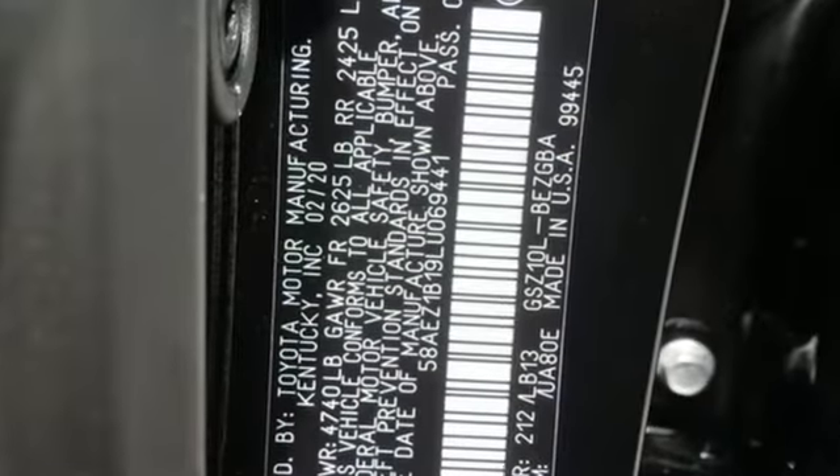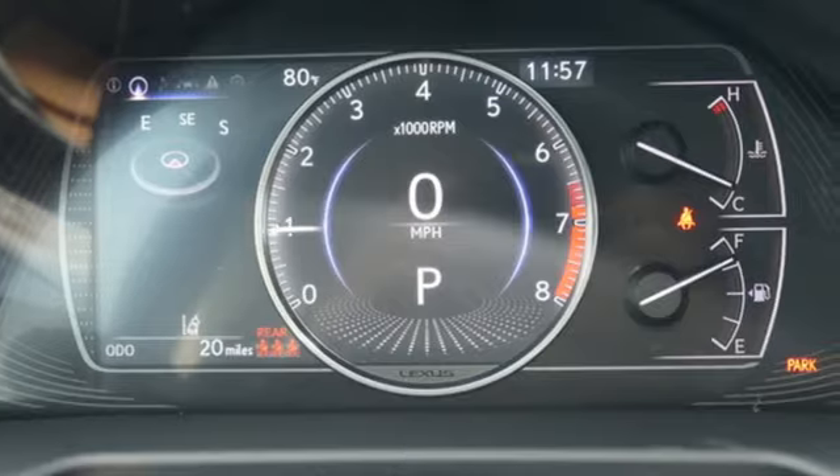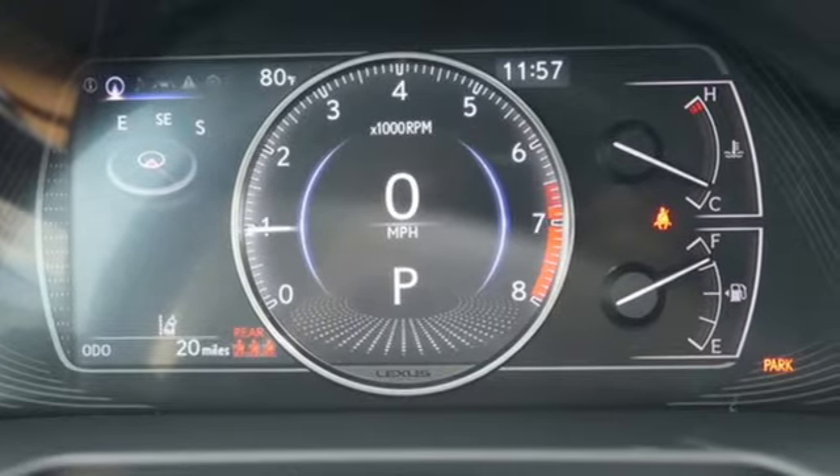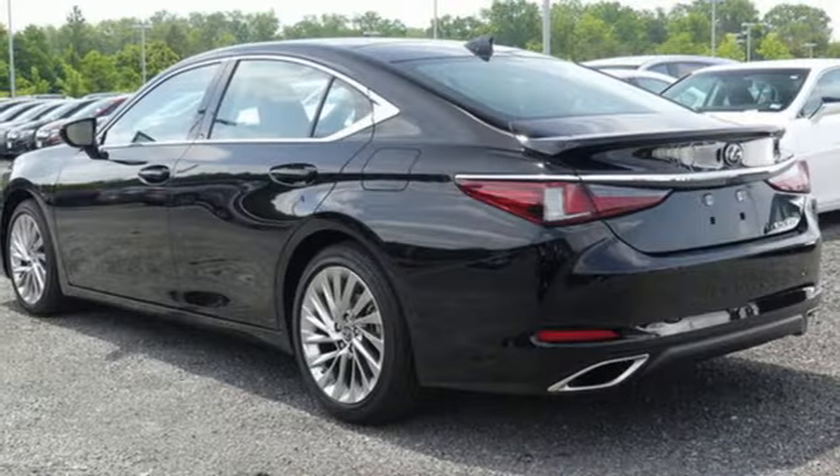Features include smart device navigation, dual zone climate control, Wi-Fi hotspot, express open and closed sliding and tilting sunroof, V6 engine, and gas pressurized shocks.